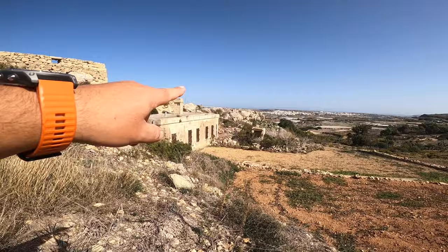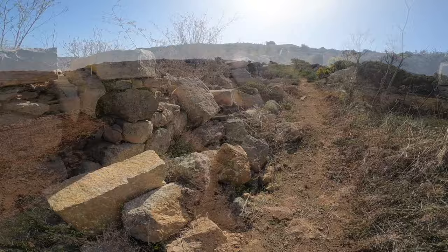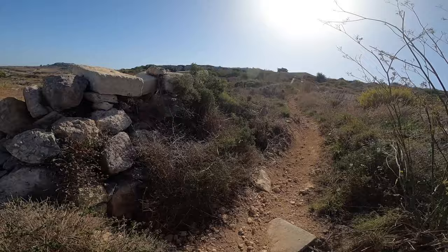Here there is another military installation. And if we continue, we'll find some steps to go up. Some parts of the wall are totally damaged and falling apart, which is a pity, because this is a major historical monument for Malta.